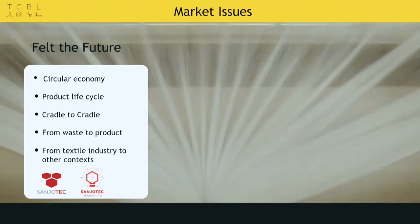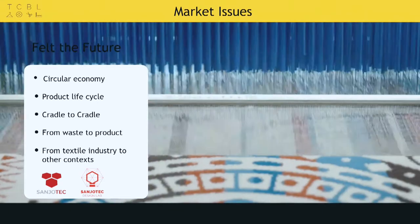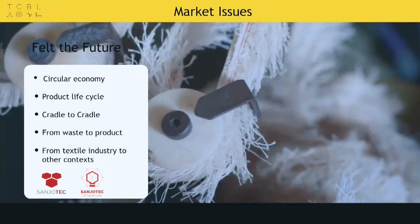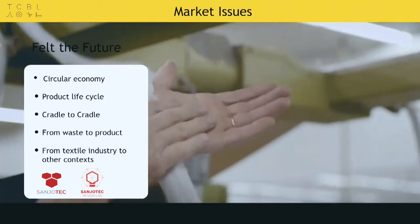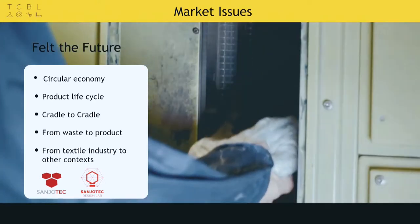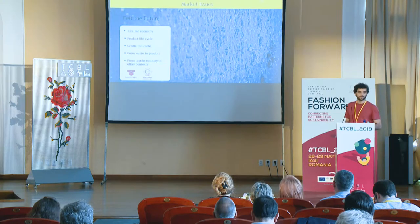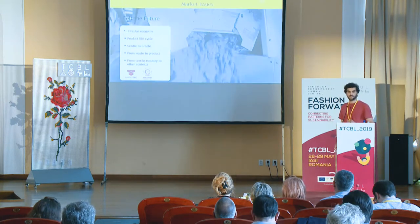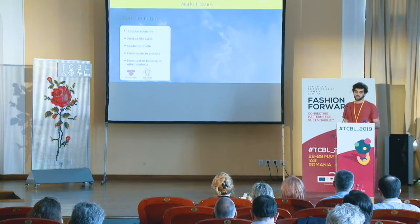To contextualize the project, Sanjotec invited us to create a product solution to create value from textile waste, combining with the felt industry. We found in the felt technology the opportunity to create value from recycled fibers. As an unwoven fabric, felt has great technical properties like sound insulation, for example.